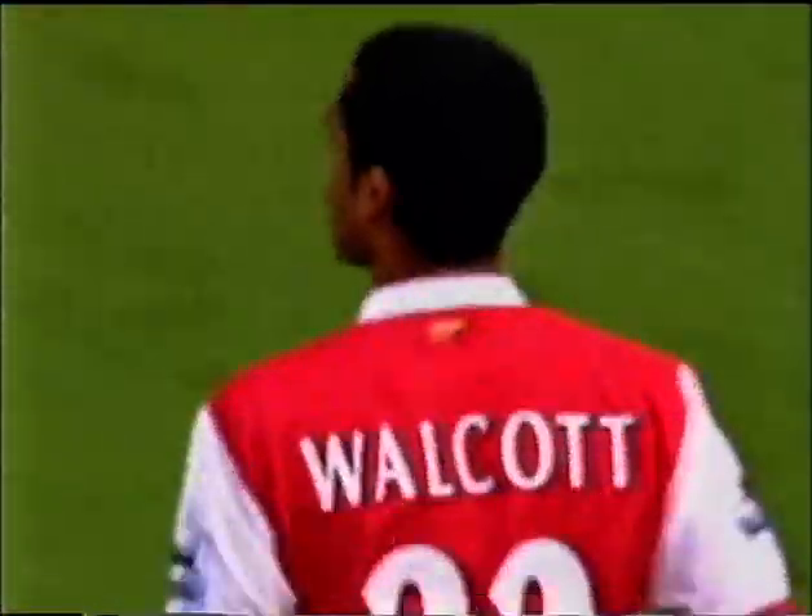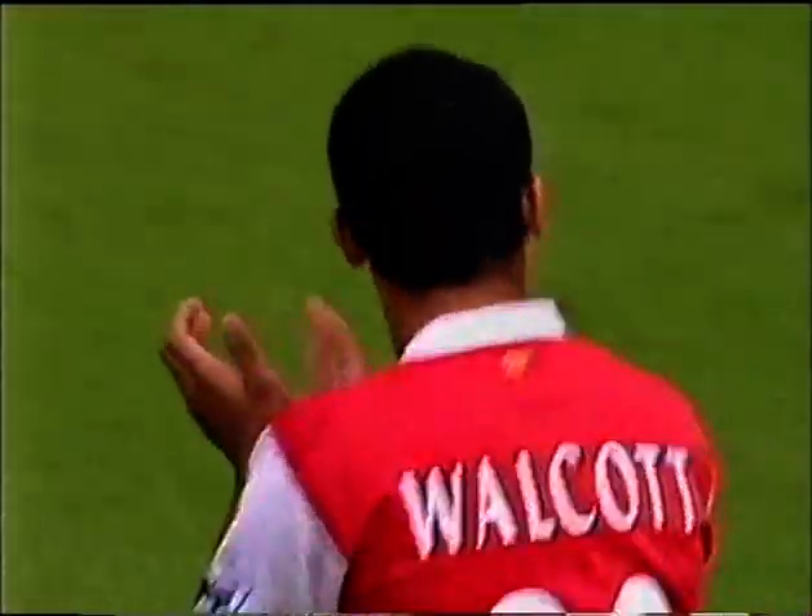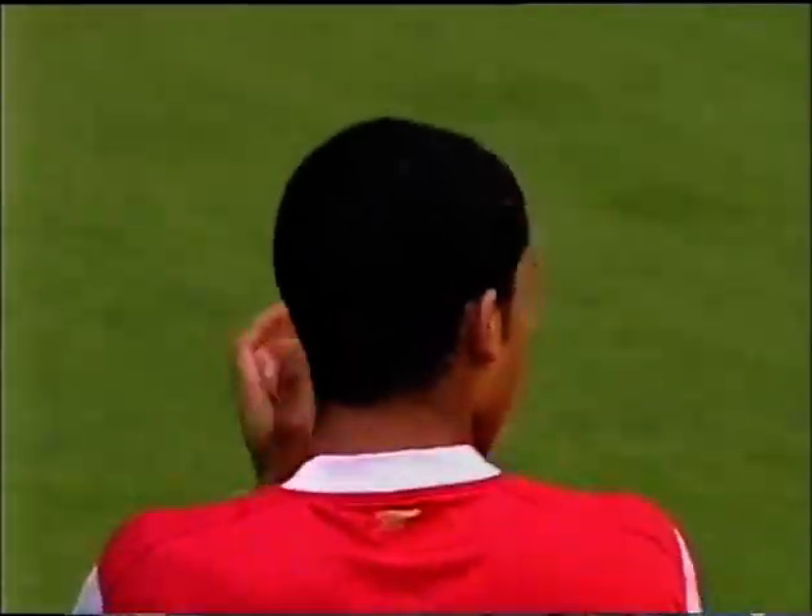By giving Theo Walcott his first start. Incidentally, Theo was seven when Arsene joined the Gunners. Watching this one, Tony Gubba.